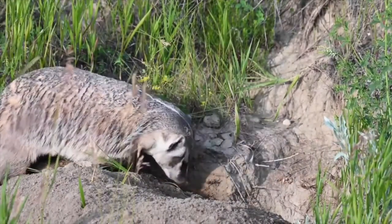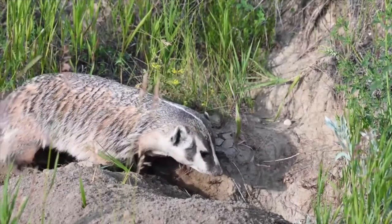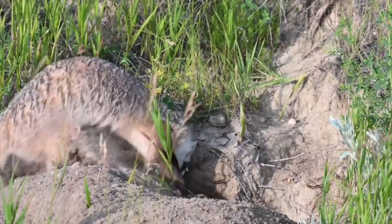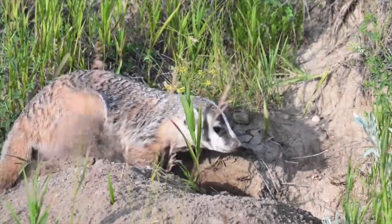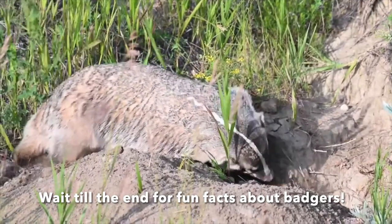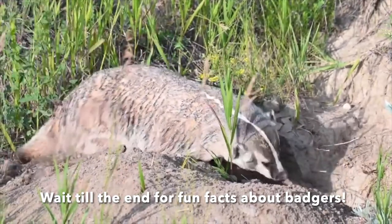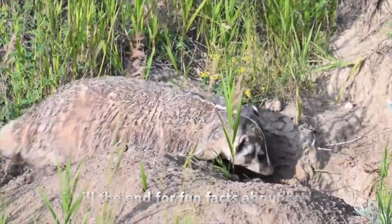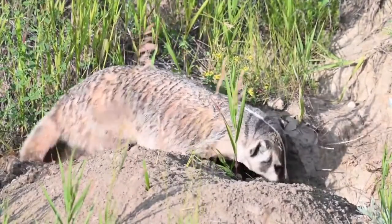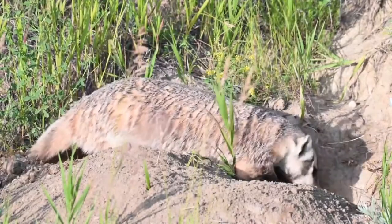The mother takes care of the young by herself until they leave the den in the fall. What does a badger eat? The badger primarily feeds on mice, ground squirrels, and gophers, and it's the only predator that can dig out a deep-burrowing pocket gopher. Badgers are also fond of snails, grasshoppers, bird eggs, honey, insect larvae, and snakes.